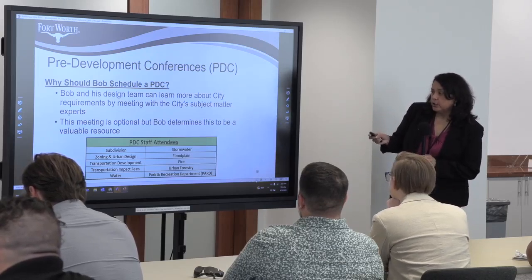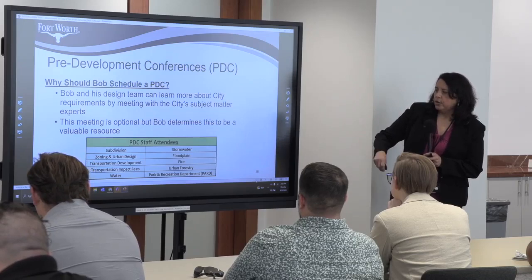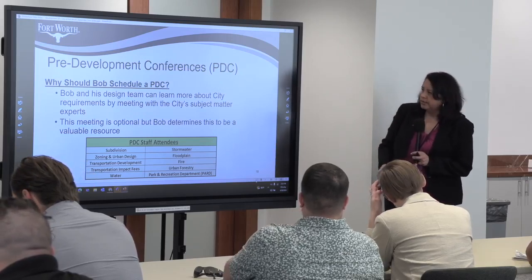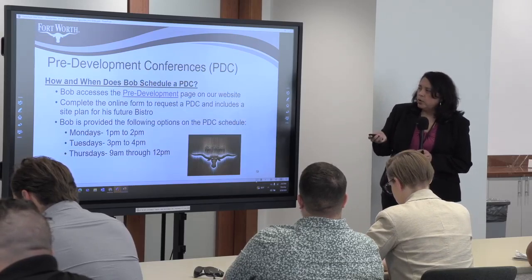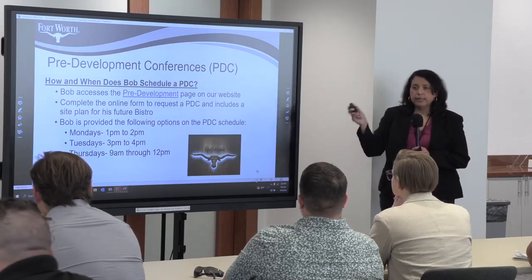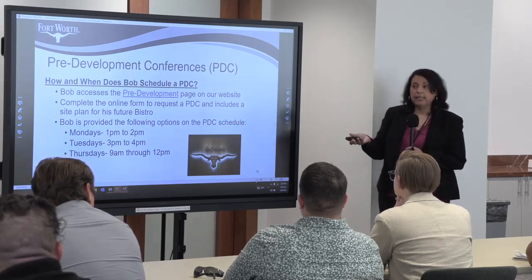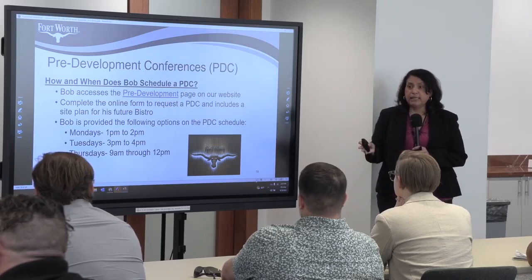The PDC brings together city subject matter experts: subdivision/platting, zoning, stormwater, fire — all the key players in the development process. You send your site plan in two to four weeks early, they review it, and then you attend your PDC and hear your comments. Bob decides to move forward with a PDC. To schedule one, go to our website, search 'pre-development conference,' click the link, answer a few questions, submit your site plan, and send it to my team in facilitation. They coordinate and facilitate PDCs. We'll give you a call to find available dates and schedule.